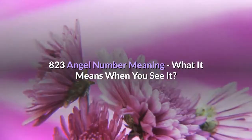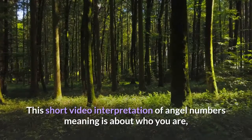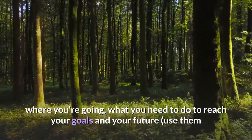823 angel number meaning — what it means when you see it. This short video interpretation of angel numbers meaning is about who you are, where you're going, what you need to do to reach your goals, and your future.